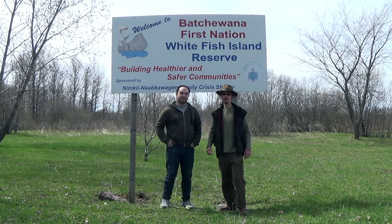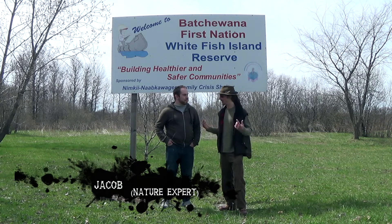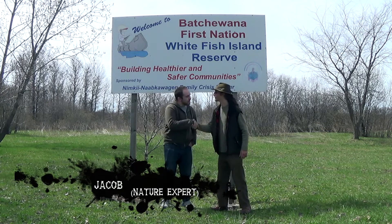Good day friends! Today on Field Trip we are here at Whitefish Island with our nature expert Jacob. Welcome to the show, Jacob. Thanks for having me. Alright, let's go explore Whitefish Island and see what nature has to offer us.